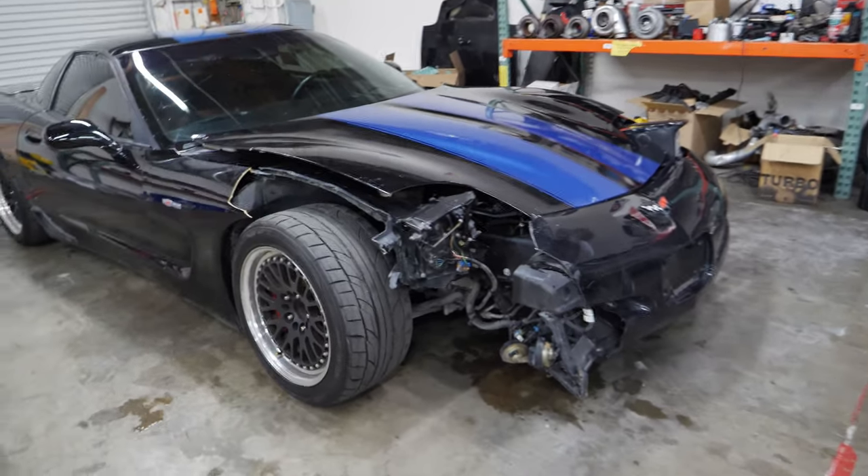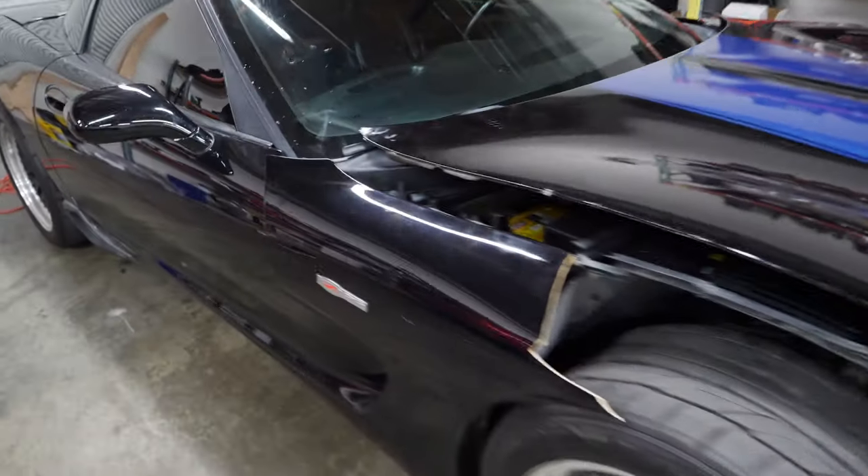Well, there she is guys. This is it. This is real life right now. It's weird seeing a Corvette, specifically an LS6, in my shop.